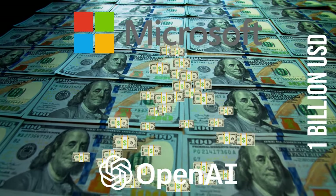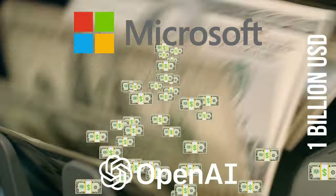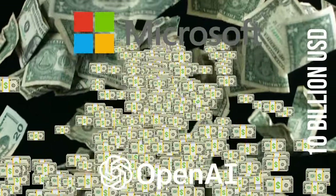You may not know this, but Microsoft had heavily invested in OpenAI. They had an initial investment of $1 billion, and just recently announced another investment of over $10 billion over a couple of years to further help OpenAI develop this technology.